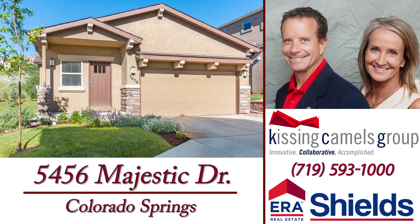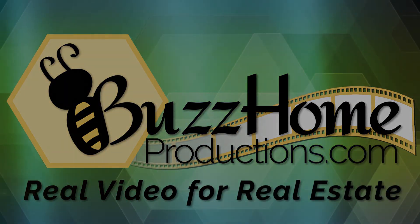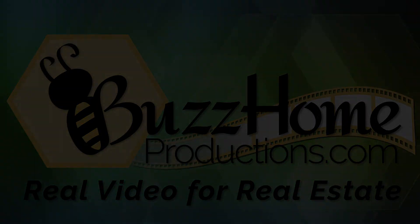For your private showing of this home, call the Kissing Camels Group.